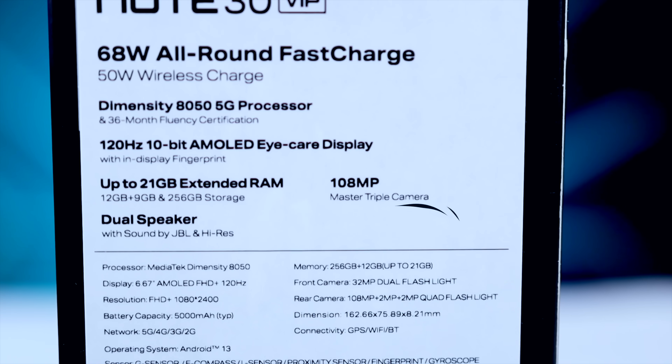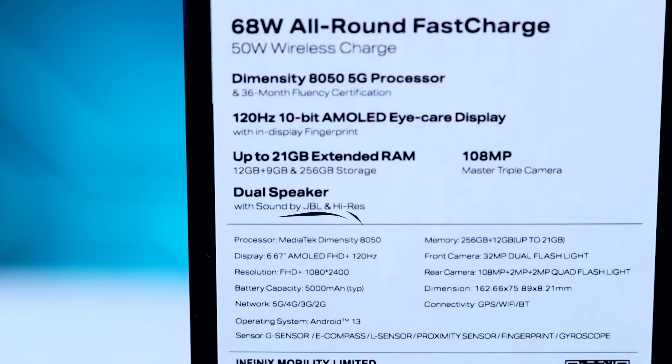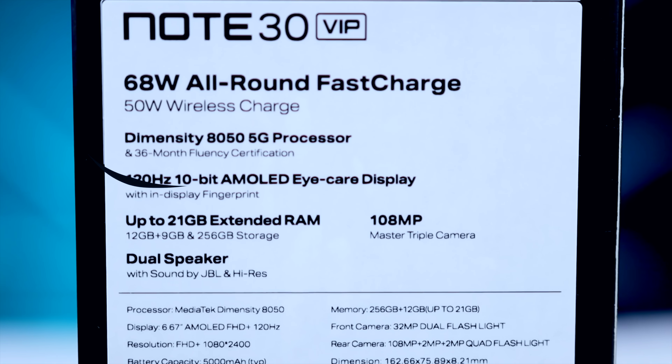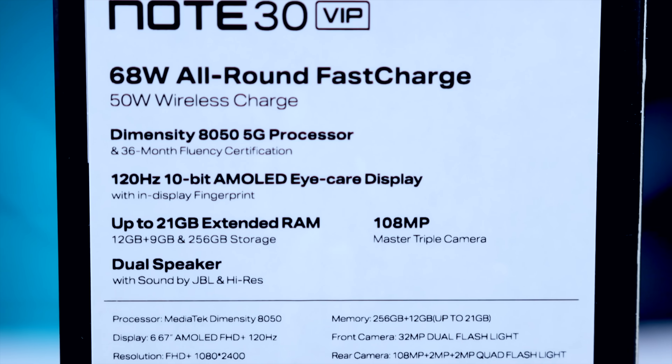by the way اس کا جو stock situation ہے وہ کافی limited ہونے والی ہے۔ اس کے علاوہ یہاں پر 108 megapixel کا triple camera setup دیا گیا ہے، dual speakers کو بھی mention کیا گیا ہے، اور more importantly یہاں پر 120 hertz AMOLED display دیکھنے کو مل جاتا ہے۔ لیکن display میں دو ایسی چیزیں ہیں جو کہ even Note 30 Pro میں available نہیں تھیں — میں ان کو آپ کو آگے چل کر دکھاؤں گا۔